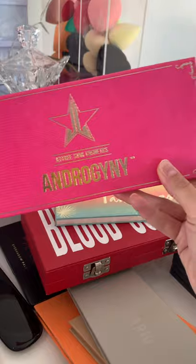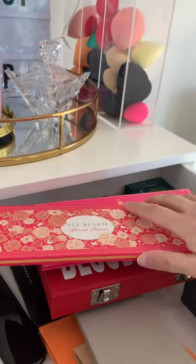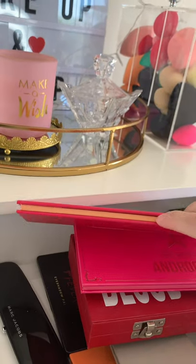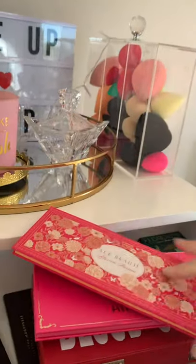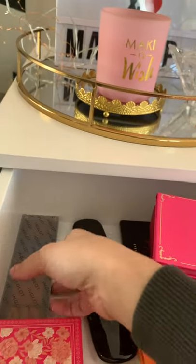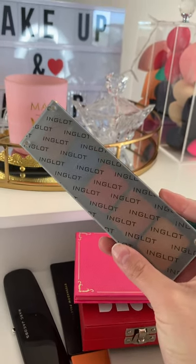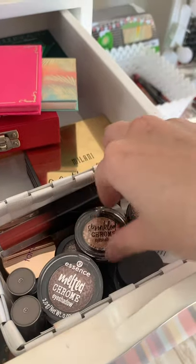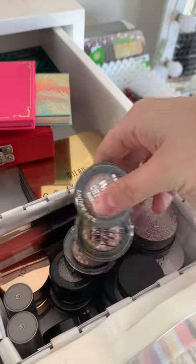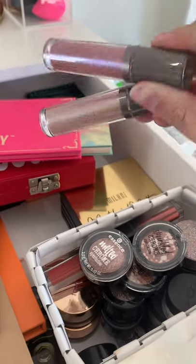Then there's the Jeffree Star Androgyny palette, which is quite an old one I've had for a while. And then Ace Beauty's Blossom Obsession palette from Muse Beauty — so pretty, all pinks and berry tones. I've also got my INGLOT palette, from when you could still make your own custom palettes, and my little Marc Jacobs palette. In a little container here I've got my Essence Sprinkle Chrome eyeshadows and some Cover FX liquid shadows.